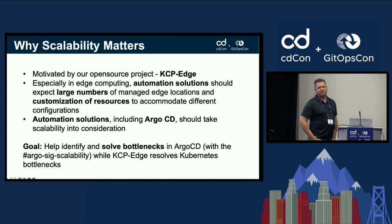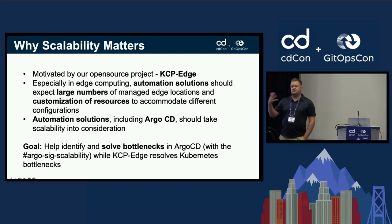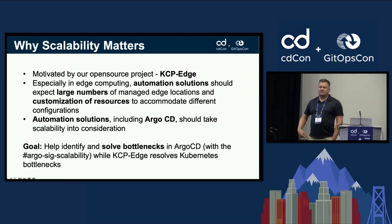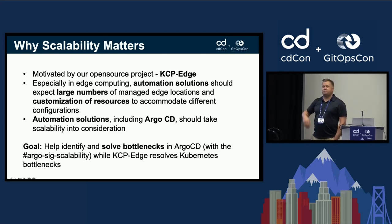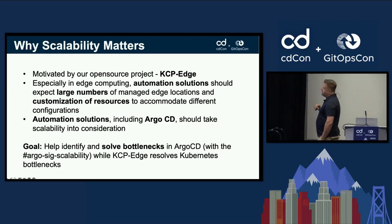This talk is largely motivated by our open source project kcp-edge.io, which focuses on how to make the best use and scale of the Kubernetes API machinery. We needed to test that scalability, so we decided to plug Argo CD on top and see what breaks.